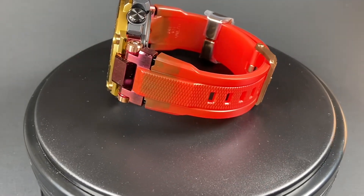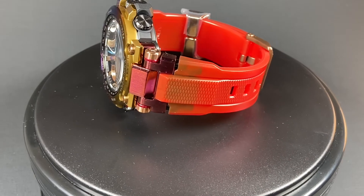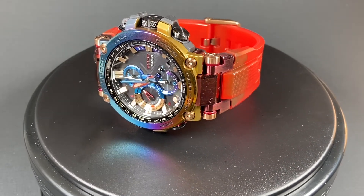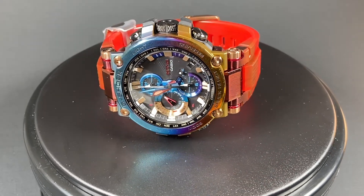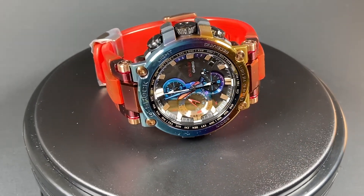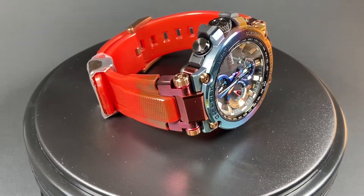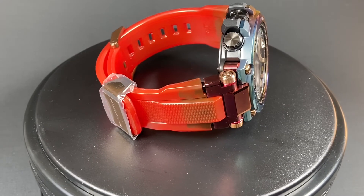As far as functionality is concerned, it's everything you could possibly want from Casio. The watch is Bluetooth connectable. It is solar powered, which should give you peace of mind knowing your watch will run longer than you can imagine. And of course, this watch is 200 meters water resistant and can withstand just about any beating you could put on it.